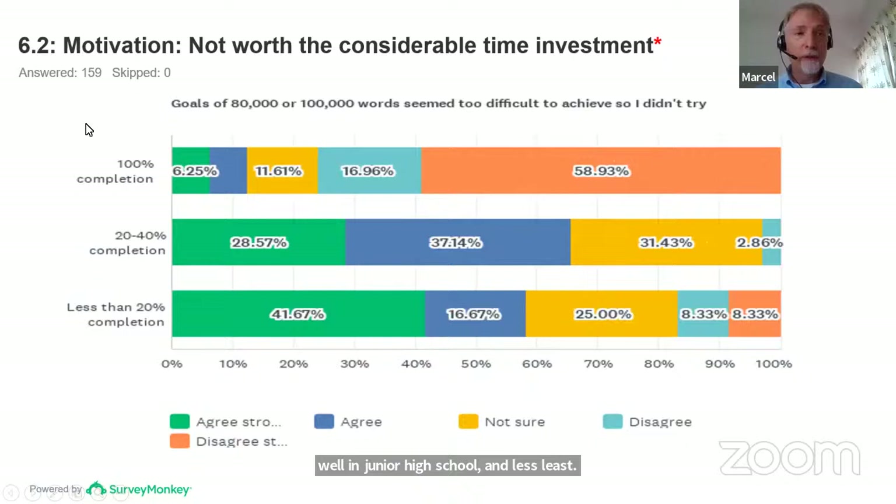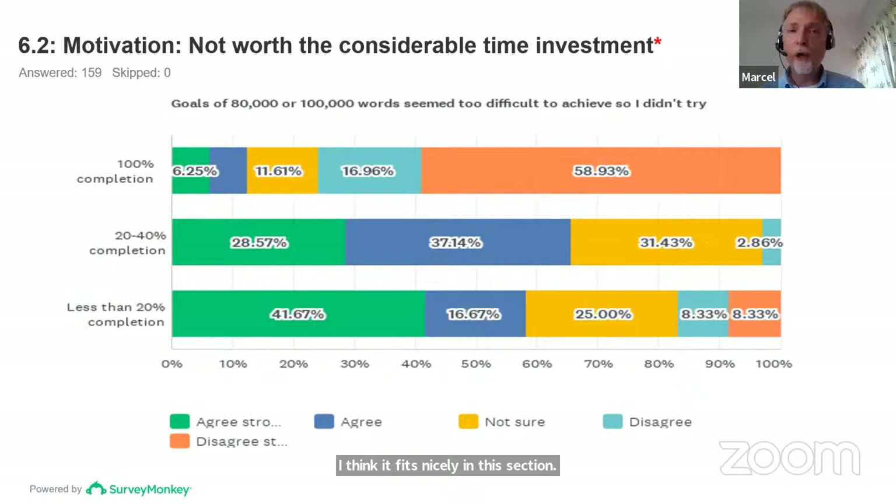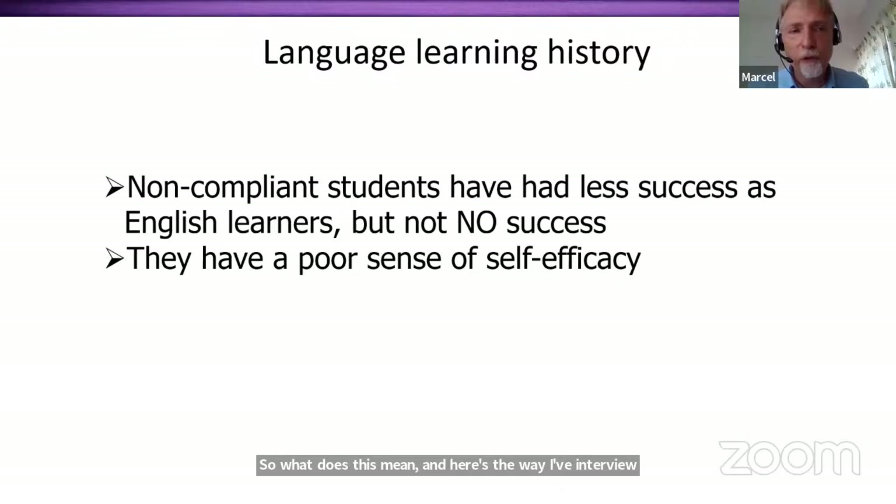This item fits the self-efficacy theme: 'Goals of 80,000 or 100,000 words — the word count targets seem too difficult to achieve, so I didn't try.' Here we find a huge difference — less compliant students agree with this to a much greater degree. The interpretation: noncompliant students have had less success as English learners, but not no success — in fact, they were fairly successful before entering our program. However, they have a poor sense of self-efficacy.